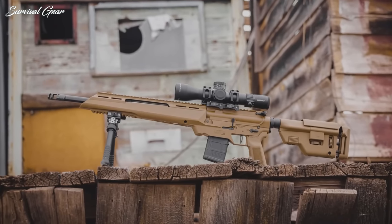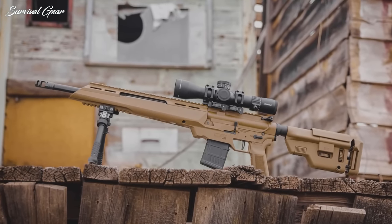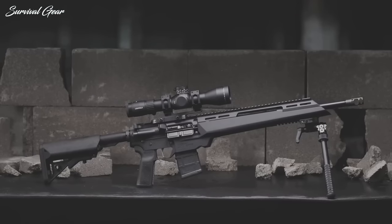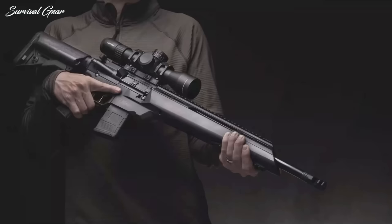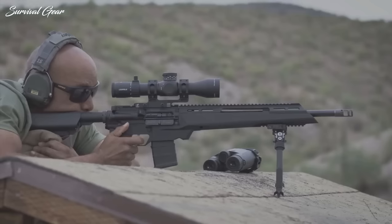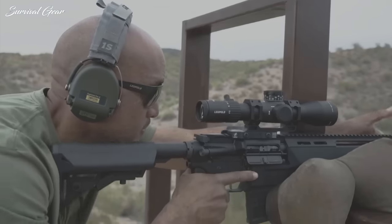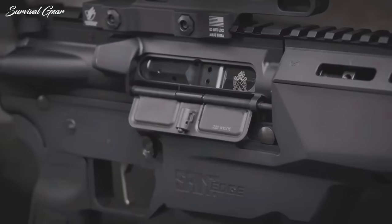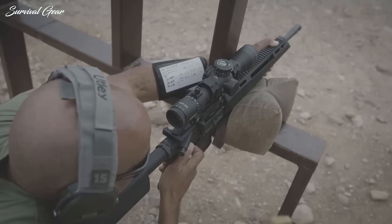Moreover, the monolithic lower receiver features 5 inches of Picatinny rail for a bipod, a beveled magazine well, an integral trigger guard, one M-LOK interface on its bottom surface, and multiple QD sling attachment points. B5 Systems' comfortable purchase-enhancing Type 23 P-Grip was selected for the Edge ATC Elite. Affixed to the front receiver is an 18-inch Ballistic Advantage barrel that ends with Springfield's own muzzle brake. The Melonite-treated tube is chambered in the innovative .223 Wylde, which, due to its dimensions, permits the best possible accuracy with both .223 Rem and 5.56 NATO ammunition. Springfield guarantees the rifle to deliver sub-MOA groups at 100 yards using match-grade ammunition for three shots in the hands of a skilled marksman.